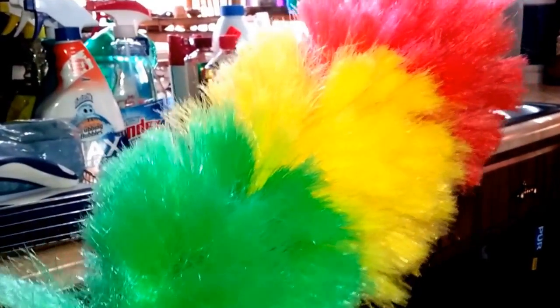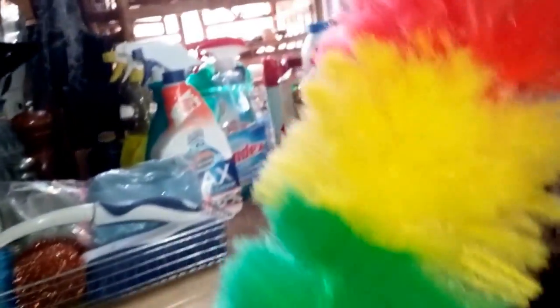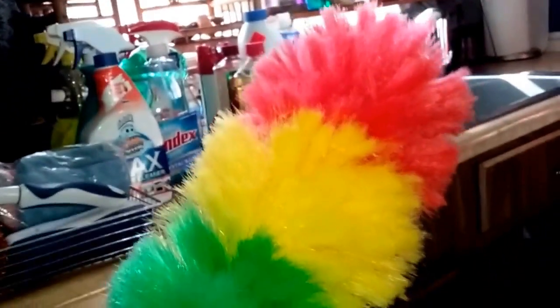I can't believe I almost forgot to show you my Rastafarian microfiber duster. I love this thing — it's easy to clean, I use it all the time, it sparks a lot of joy, and it's staying.